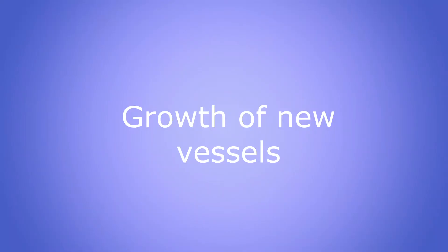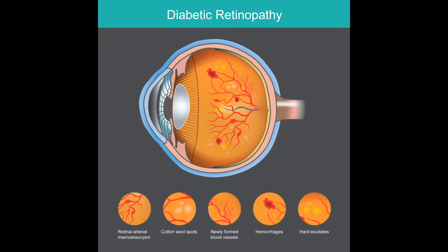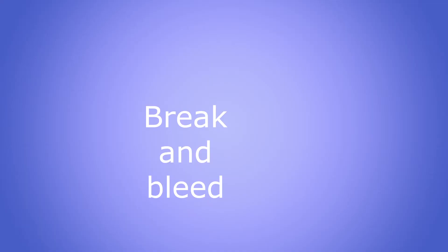The third process is the growth of new vessels because of the damage to the old ones. Remember the body is capable of doing this occasionally to save and salvage itself. The retina is a living tissue and it is not getting the nutrients and the oxygen it needs for its own metabolism, so it has to find a way to get those nutrients. What happens next is formation of new blood vessels to bring in the blood, the nutrients, and the oxygen. Unfortunately these new vessels are formed in a rush, they are very weak, and they tend to break and bleed even more easily.